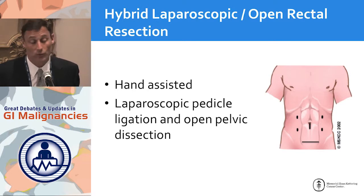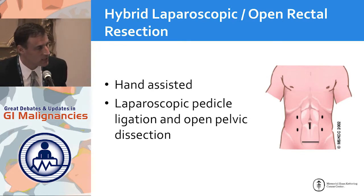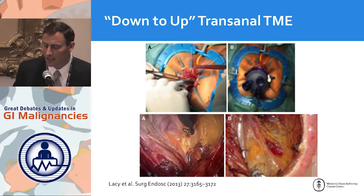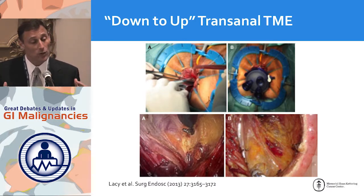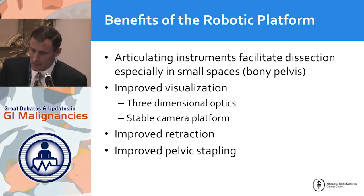This has led to alternative approaches. One is a hybrid approach: start laparoscopically, take down the vessels and maybe the splenic flexure, then make a low-line incision and complete the pelvic dissection open. Another approach, being done in Spain and Europe, is a bottom-up trans-anal TME followed by laparoscopy from above. This is a very complex procedure — until you become expert, the nerves, ureters, and risk of pelvic infection are significant concerns.